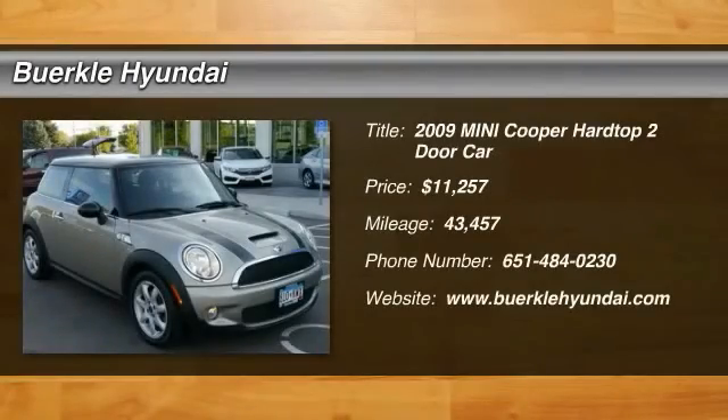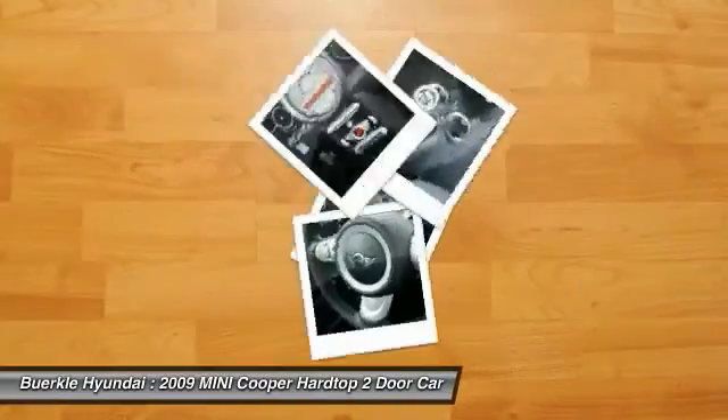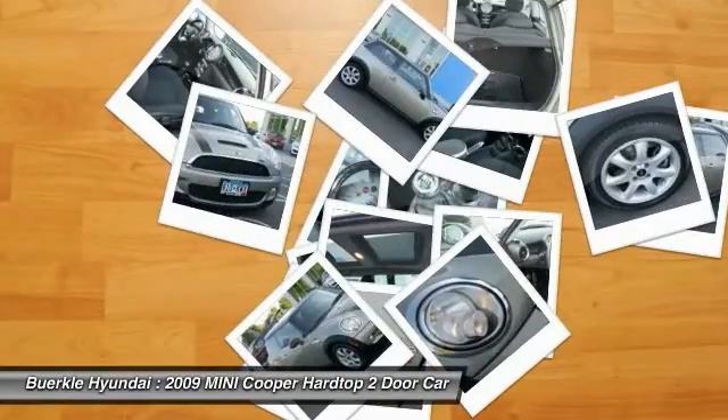Take a ride in the 2009 Cooper. Agile handling and quick, precise steering make the Mini Cooper lots of fun to drive.